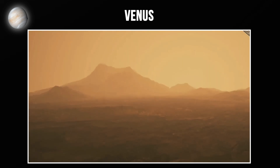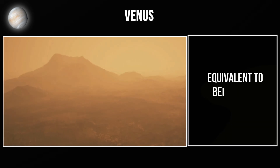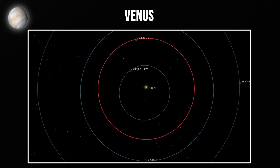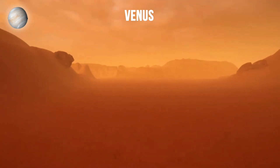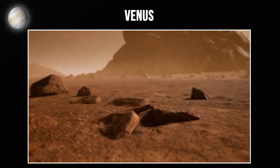The atmospheric pressure on Venus is 92 times stronger than Earth's pressure, equivalent to being 3,000 feet underwater. Venus also rotates backwards compared to most planets and extremely slowly. One day on Venus is 243 Earth days, while its year is only 225 days. So a day on Venus is longer than its year, similar to Mercury.